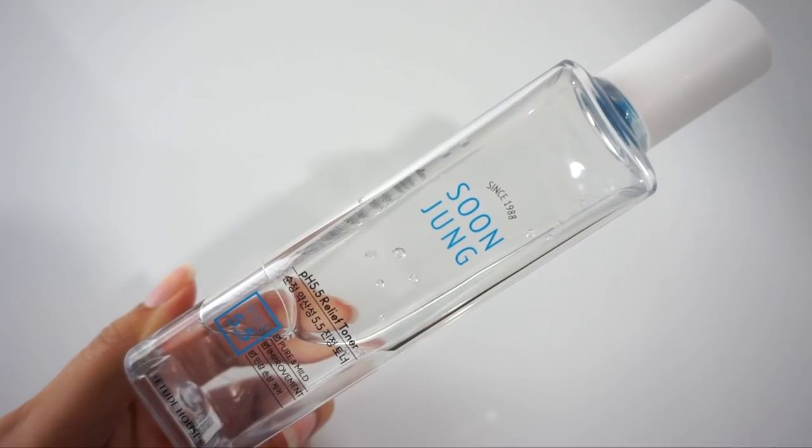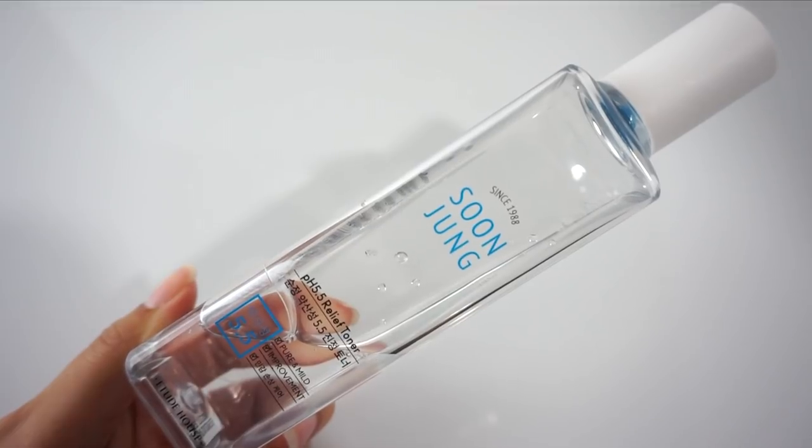The first product I want to talk about is a toner — my favorite skincare product ever. You know I love my toners, and you know this one was going to make the list this month. This is the Soon Jung pH 5.5 Relief Toner. This has been recommended by you guys so much, so thank you for recommending it. I finally tried it, and as you can see by the bottle, I've used quite a bit of it. I'm really loving this.